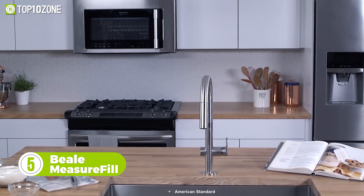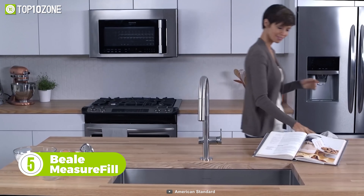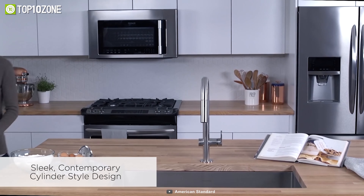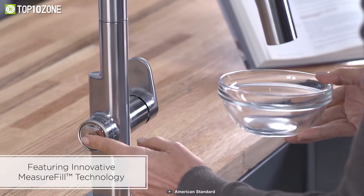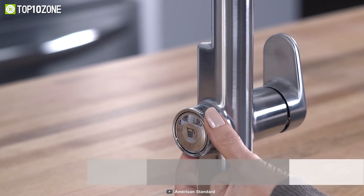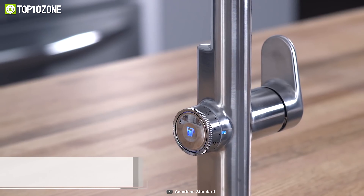The Beale Measure Fill is a faucet, but it's certainly not an ordinary one. This touch-sensitive kitchen faucet stands out in style and ingenuity. It has a sleek, contemporary design with coin-edged knurling on the dial. The unique Measure Fill technology enables it to deliver a precise set volume of water, taking the guesswork out of baking and cooking. Simply turn the dial to select an amount of water, and then touch the middle of the dial to turn it on.